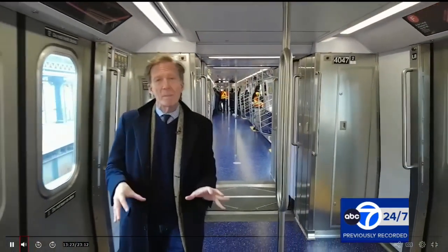The new cars feel open and airy because there's more interior space — in fact, 10% more interior space.